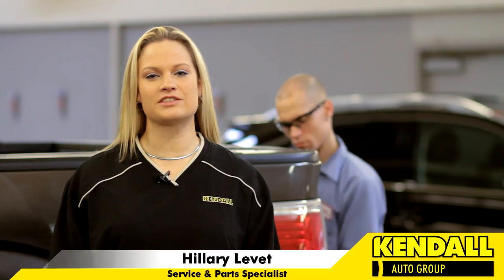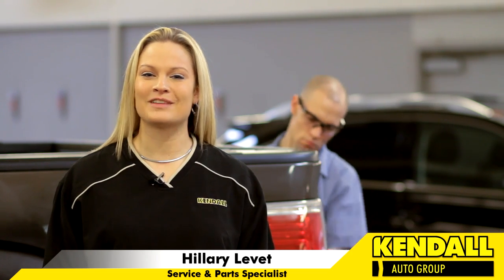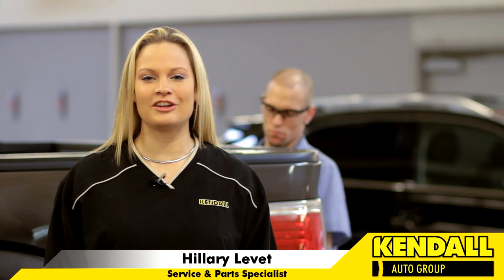The Kendall Detail Center serves all makes and models of vehicles. Whether you have a company car or you're a soccer mom, calling the Kendall Detail Center and scheduling an appointment for your full detail will get your car looking new again.